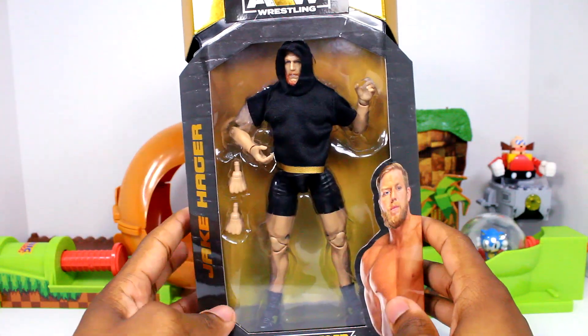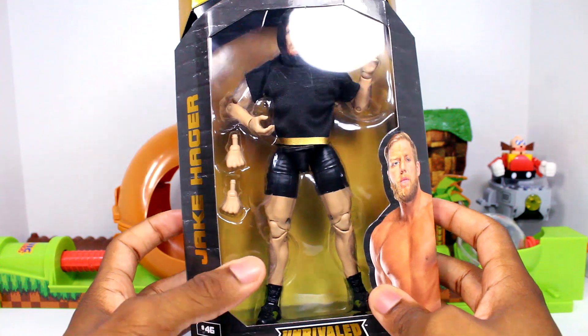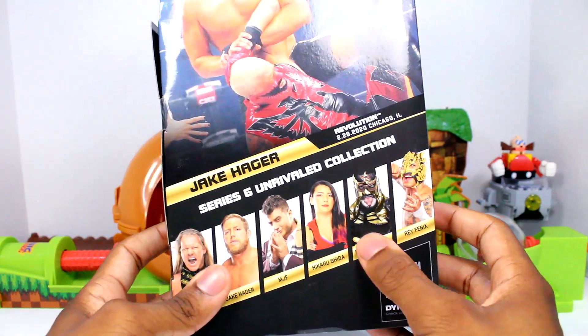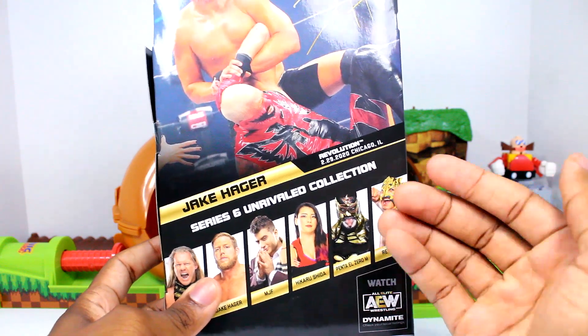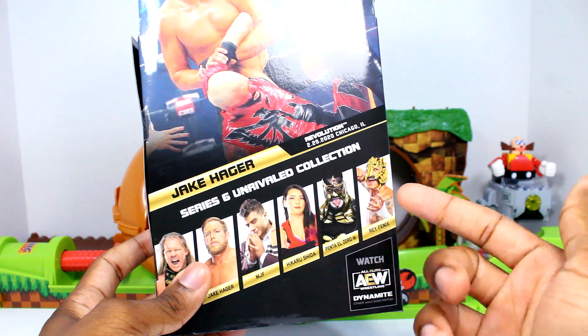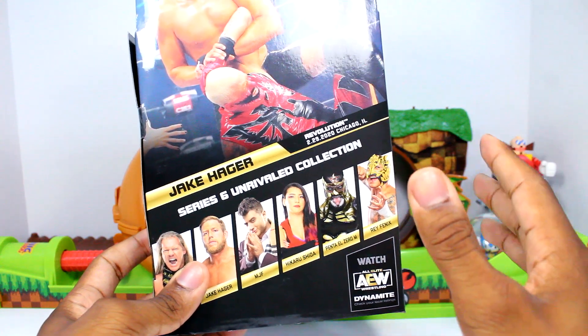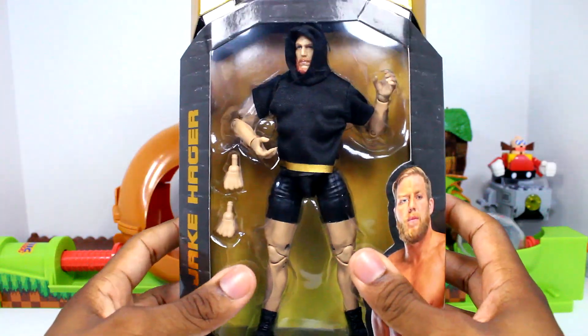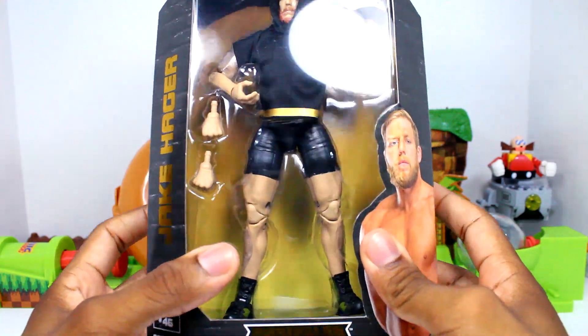Another figure you've seen in the haul is the Series 6 Unrivaled Jake Hager figure — really happy to grab this guy as well. I'd love to complete this wave if I ever can. I cannot for the life of me find Penta — I've never found him, even when his wave first came out. I've seen Rey like once and then never again. The rest I've seen a couple of times, but Penta I just cannot find.